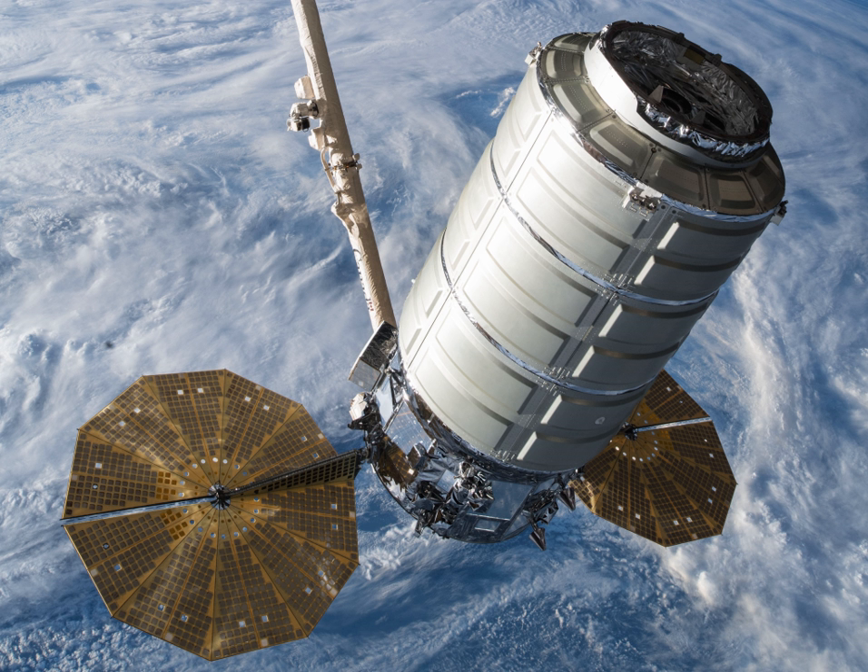Cygnus CRS OA-9E, also known as Orbital ATK OA-9E and Northrop Grumman OA-9E, was the 10th planned flight of the Orbital ATK uncrewed resupply spacecraft Cygnus and its 9th flight to the International Space Station under the Commercial Resupply Services contract with NASA. The mission launched on May 21, 2018 at 4:44 a.m.